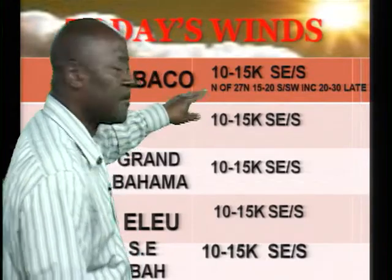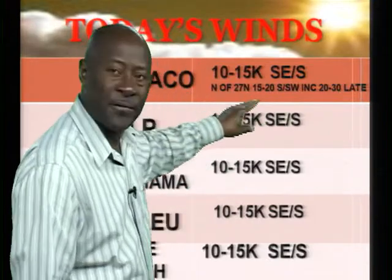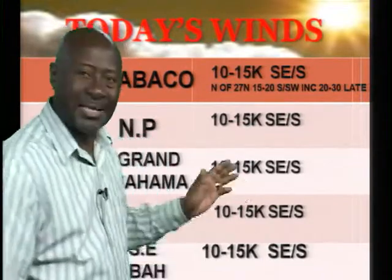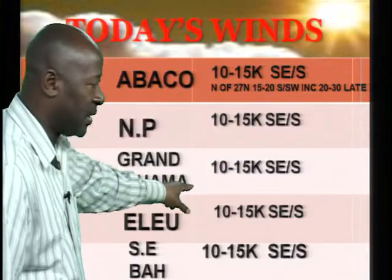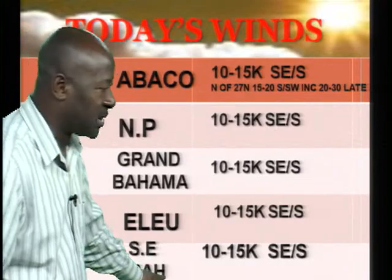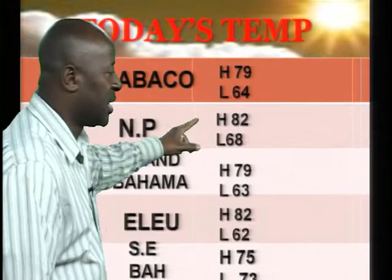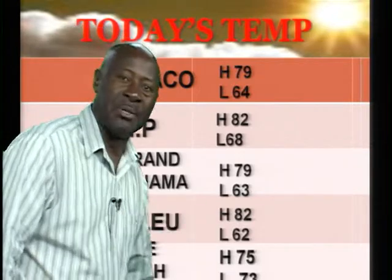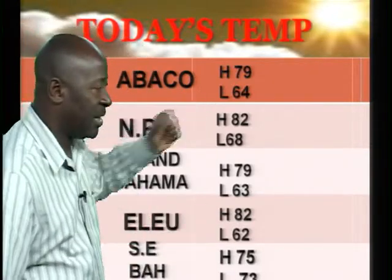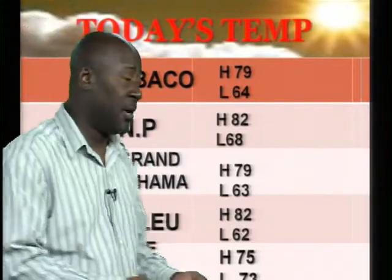Winds today are 10 to 15 knots from the southeast to south. North of 27° north — that's Baker's Bay, Green Turtle Cay, Cooperstown and beyond — look for winds to be slightly higher at 15 to 20 knots, increasing to 20 to 30 knots late tonight as that frontal system approaches and moves through. Winds 10 to 15 knots over Nassau and into Grand Bahama, and 10 to 15 knots in the southern Bahamas from the east and southeast. Daytime highs: 82°F in Nassau, 79 in Abaco, 79 in Grand Bahama, 82 in the southern Bahamas. Evening temperatures dropping to the mid to low 60s.